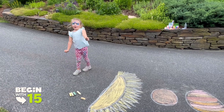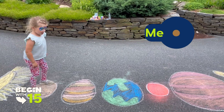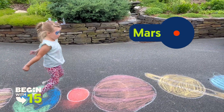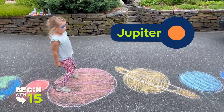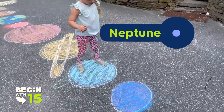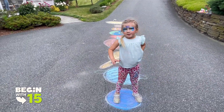All right, let's see what we got. We got the sun, we got Mercury, we got Venus, we've got Earth, Mars, Jupiter, Saturn, Uranus, and Neptune. We've got everything and now I think we're ready to play the game.